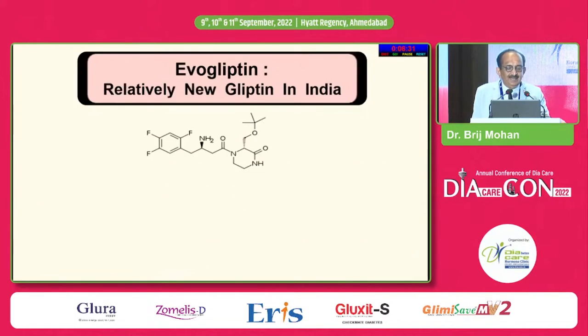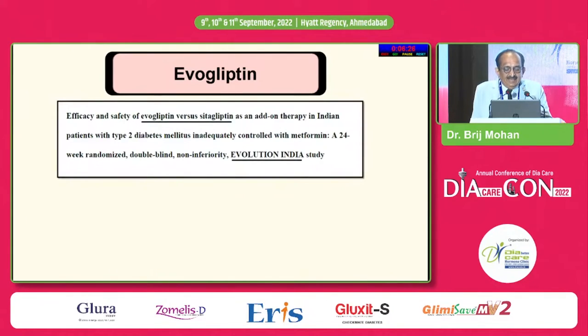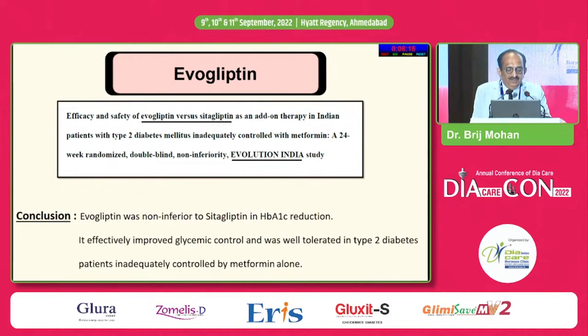Evogliptin — a relatively new gliptin in India. There is a study called Evolution India where evogliptin was directly compared to sitagliptin. It was non-inferior in terms of A1C reduction, improved glycemic efficacy, and was well tolerated.